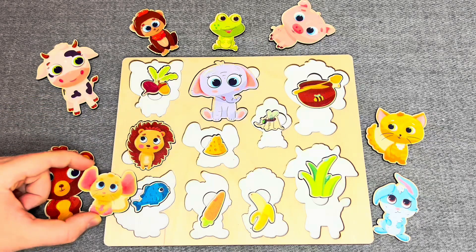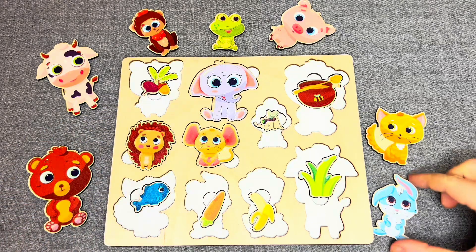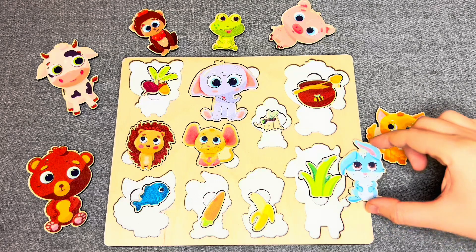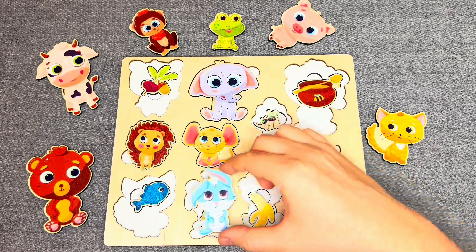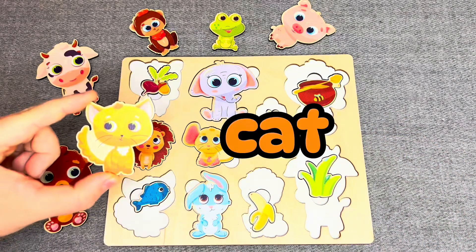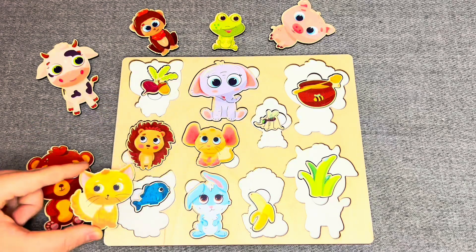Oh, this is a mouse! What does he like? No, no, right! The mouse likes cheese. Wow, this is a rabbit! What does he like? No, no, oh, you're right! The rabbit likes a carrot.